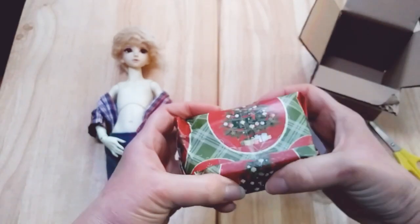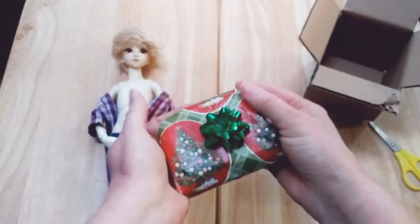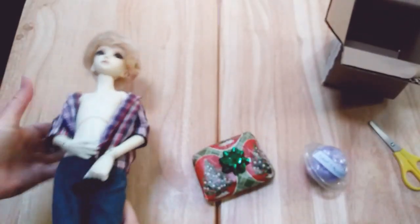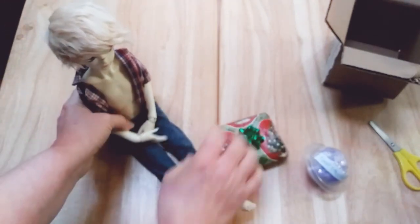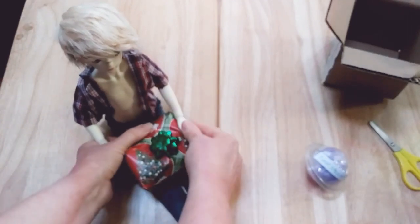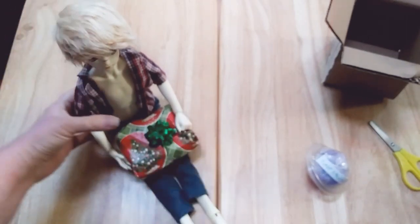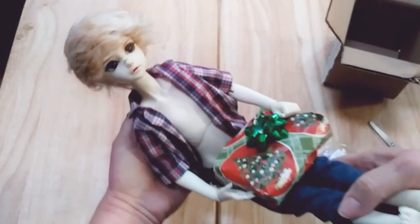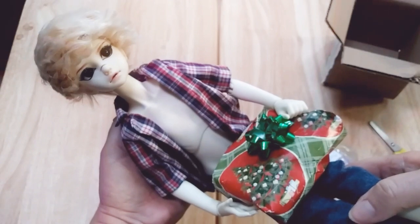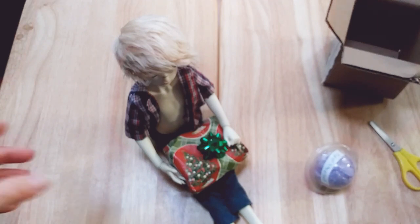Look at this! It's so cute. Oh, it's got a bow - I didn't even turn it over, I should have done that first. Let's set him up and let him hold his package. So cute, so adorable. He's got a Christmas gift!